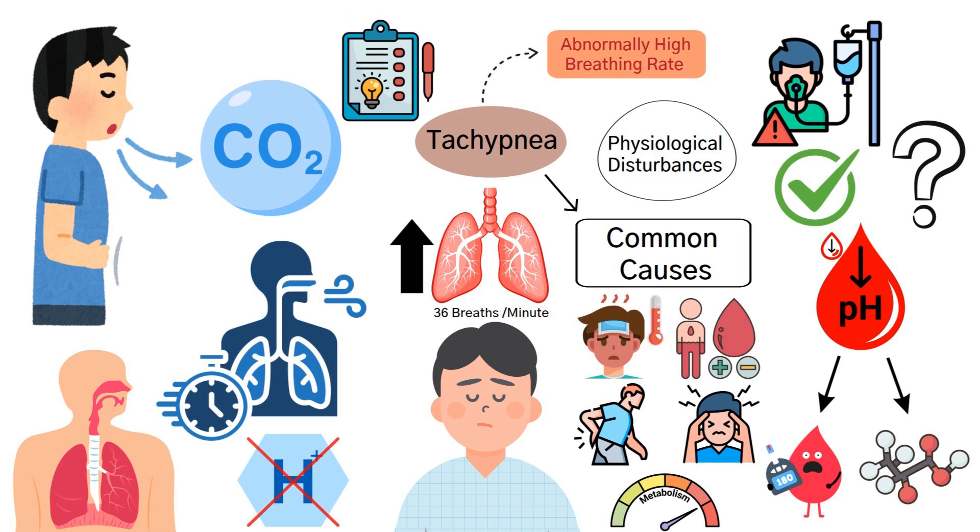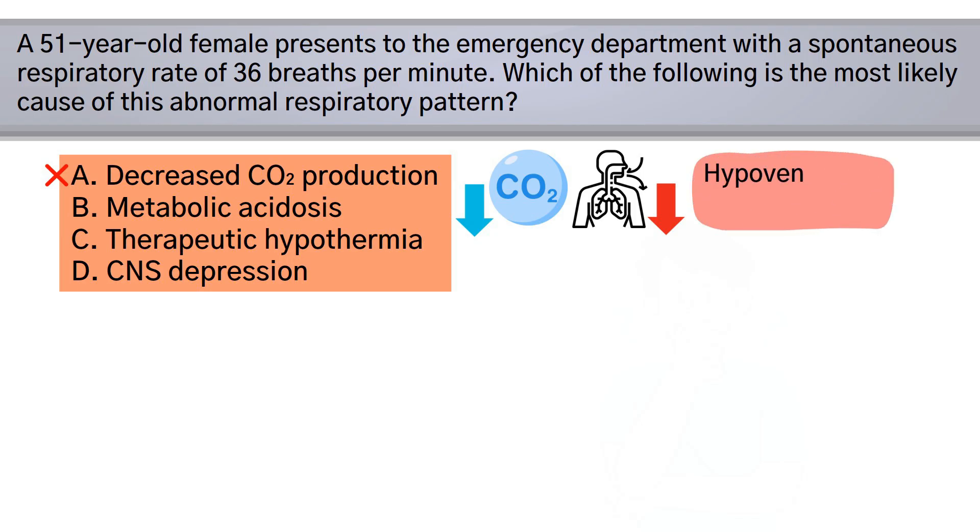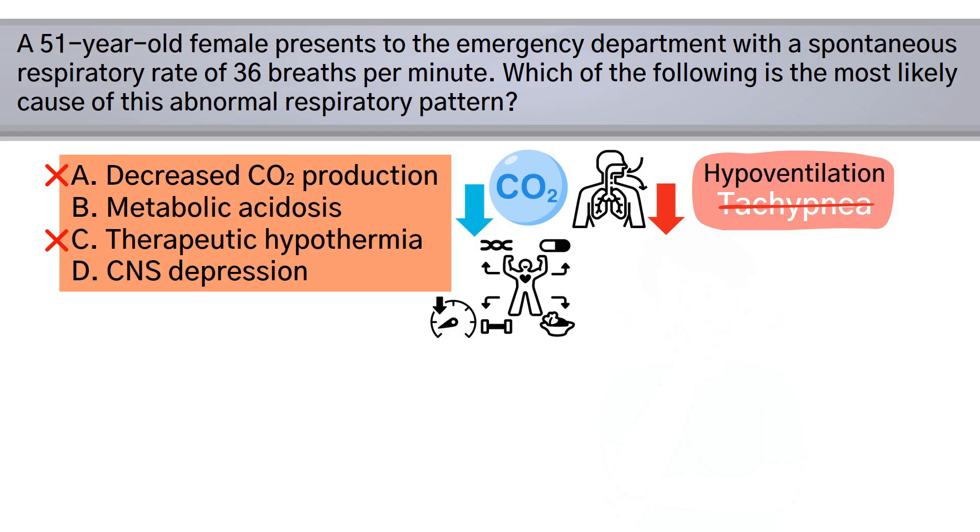Option A is incorrect because if CO2 production decreases, the drive to breathe is reduced, potentially resulting in hypoventilation — not tachypnea. Option C is also incorrect because hypothermia slows metabolic activity, including CO2 production, leading to a decreased respiratory rate, not an increased one.